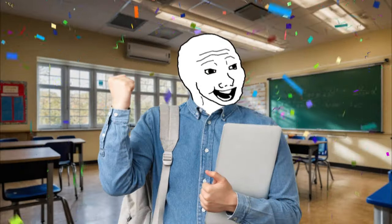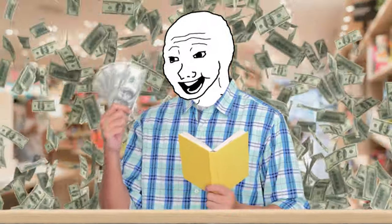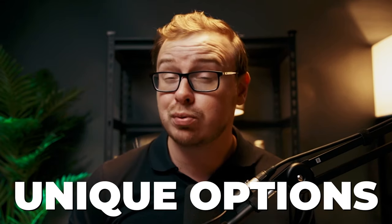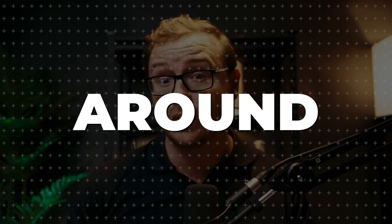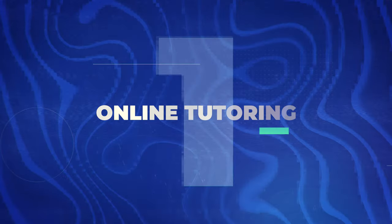Hey everyone, welcome back to the channel. Today we're diving into something super relevant for all of you students out there — the best work from home jobs that can help you earn money while balancing your studies. I've got some unique options that you've probably never heard about before, so stick around until the end. Let's jump in with number one on the list, which is online tutoring.